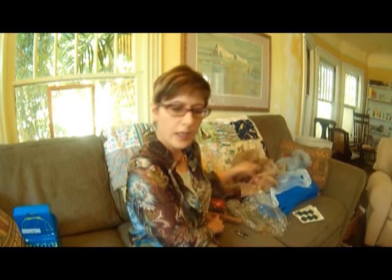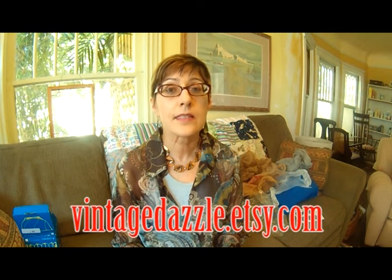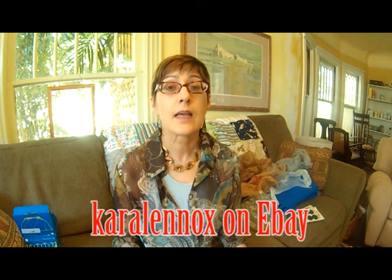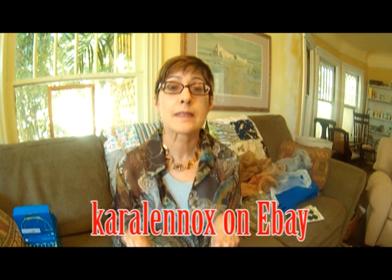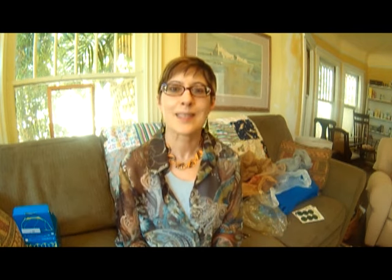And I think I have shown you everything — yay! That's it. Thanks for sticking with me. I hope this didn't go too long. Anyway, most of these things will be for sale shortly at vintagedazzle.etsy.com. A few may end up on eBay where my seller name is Kara Lennox. I will put both of those links in the description. I hope that you will like, subscribe, comment, and have a nice day. Thanks, bye.